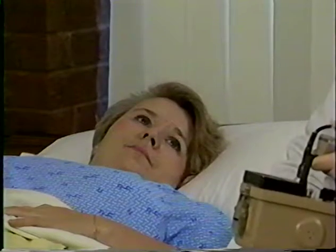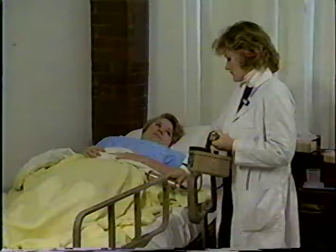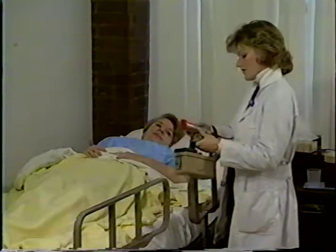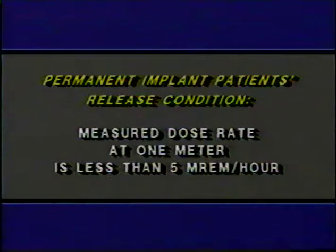The patient has not been made radioactive by the treatment and is not a source of radiation exposure to others because this was a temporary implant procedure. By contrast, some brachytherapy patients receive a permanent implant of radioactive material that is put in place and not removed. These permanent implant patients may not be released until the measured dose rate at one meter from the patient is less than 5 millirem per hour, and upon release they must be given special guidance to help keep the radiation dose to their household members and the public ALARA.